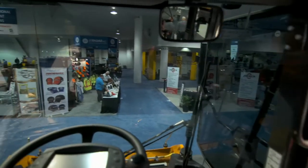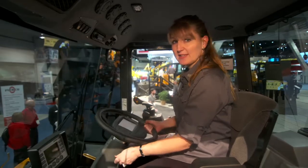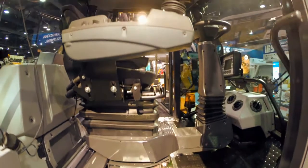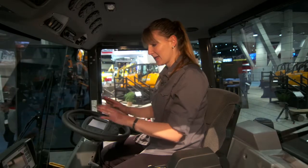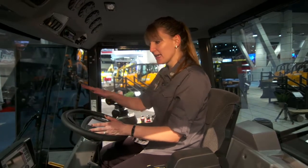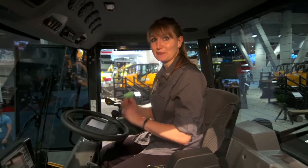Our new cab design features an ergonomically designed operator station. The steering column is tilting and telescopic. Our seat now swivels 180 degrees, allowing you to see both drum edges on either side of the machine. We now offer an LCD diagnostic screen right within the steering wheel, so you don't have any obstructed view and can see all your machine diagnostics right in front of you.